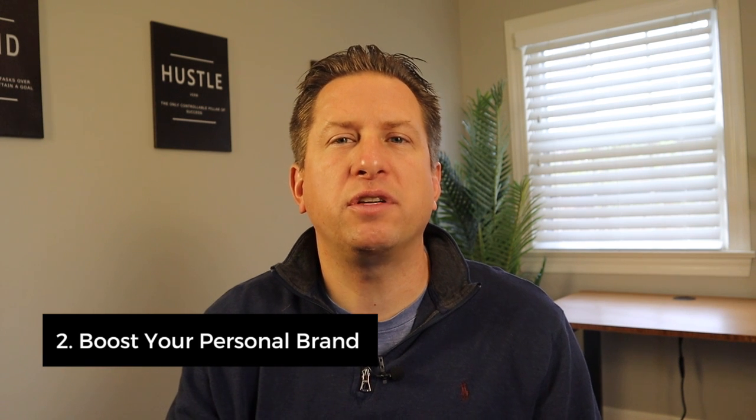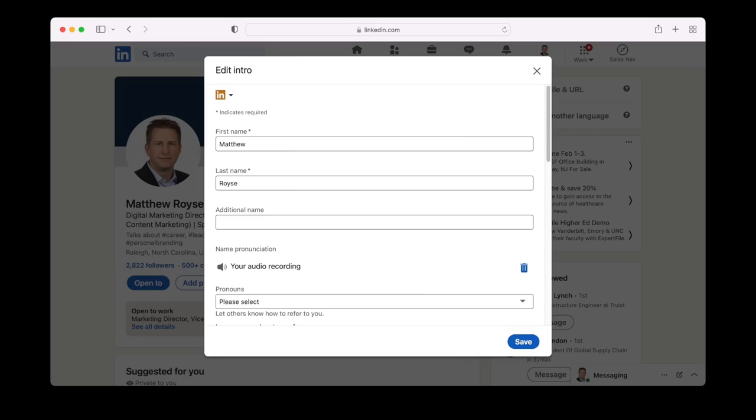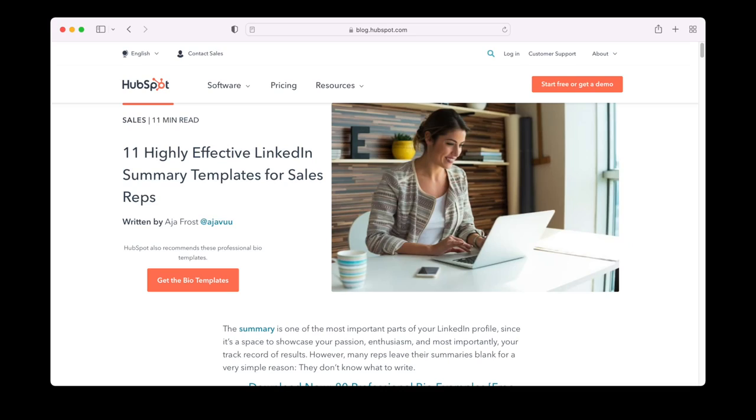Number two: boost your personal brand with a completed LinkedIn profile. Personal branding is what others say when you are not in the room. The top part of your LinkedIn profile is what most people look at when viewing your profile. It is essential to add a professional headshot, since people are seven times more likely to engage with you if you have a good headshot. It's also critical to create an excellent summary — you can use LinkedIn summary templates for sales pros as a starting point. LinkedIn's algorithm looks at profiles that are complete when determining your score.